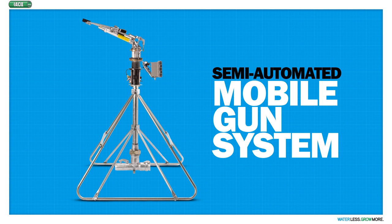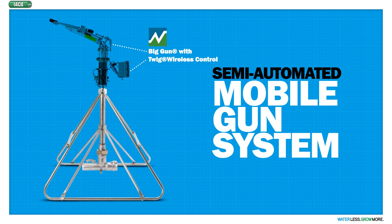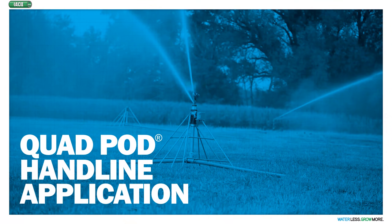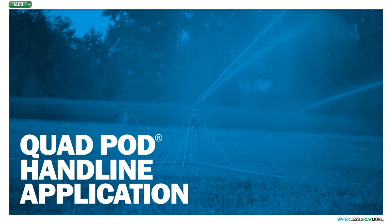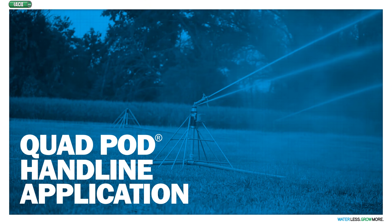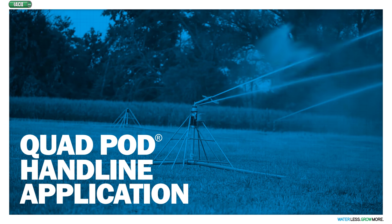Thanks to the new IACO quad pod combined with the Nelson big gun control valve and twig radio controls, the new concept of mobile guns is now available. The mobile gun system provides most of the advantages of automation but at a fraction of the cost. Here's how it works.